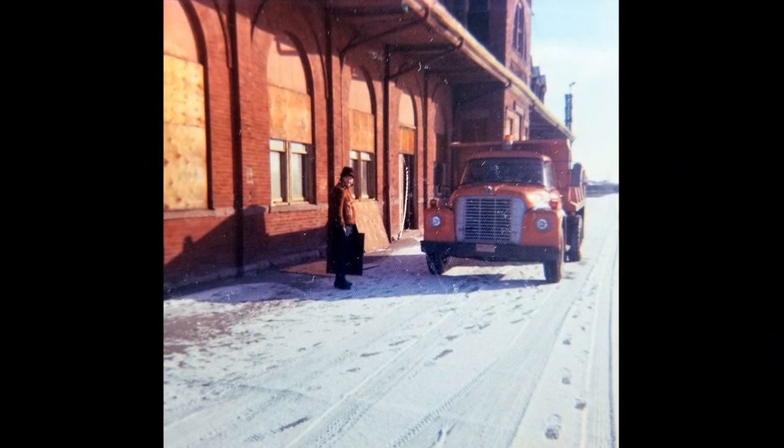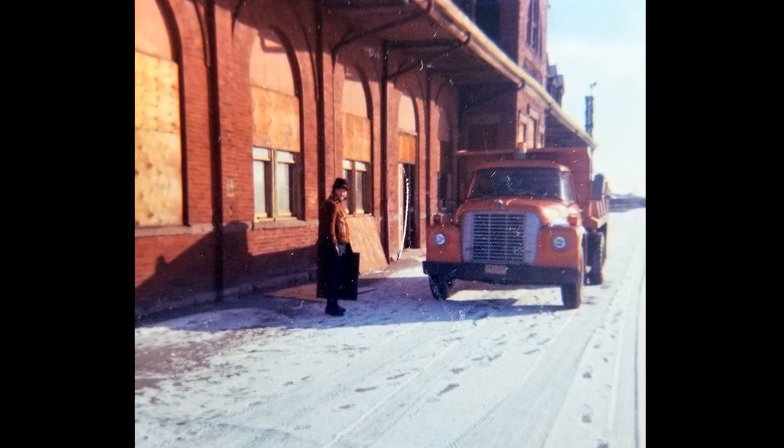This station was surrounded by a once vibrant neighborhood. We don't have a lot of photos of that neighborhood like we do the depot, but we do have a few, and we'll show you those now.